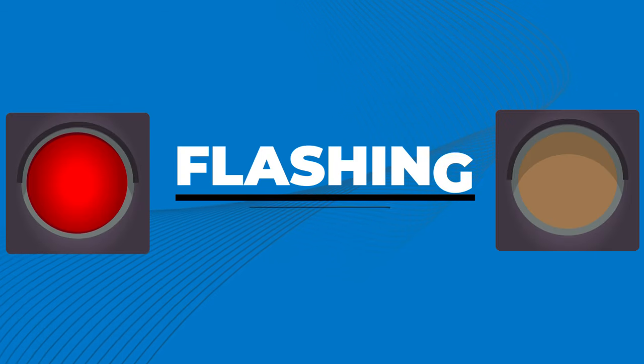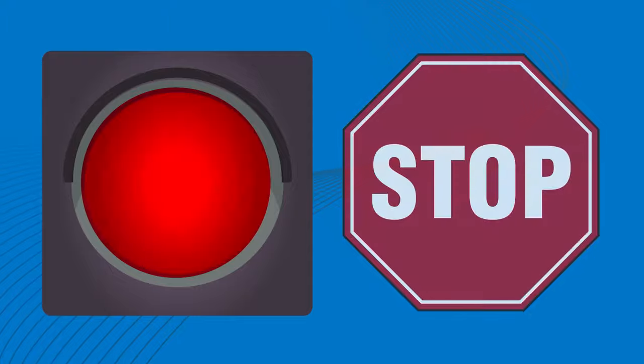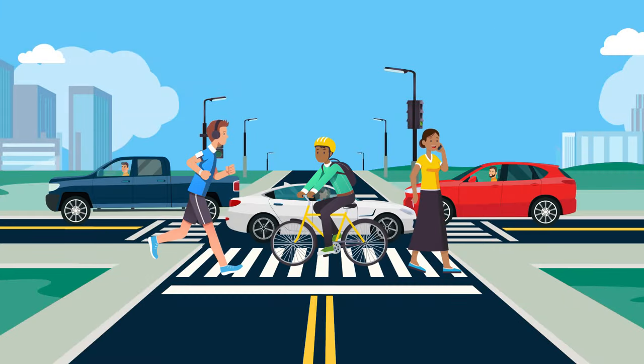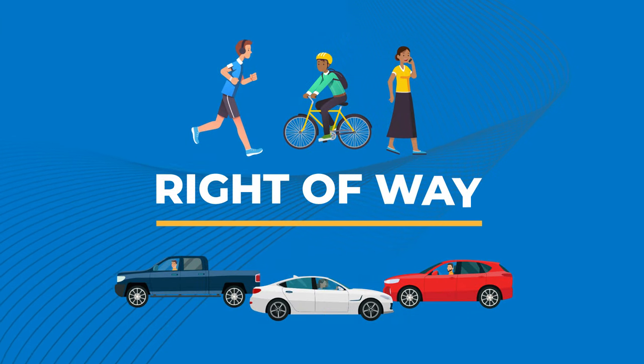Sometimes you may see a flashing traffic signal. If it's flashing red, you must come to a complete stop. Traffic within the intersection or crosswalk has the right-of-way, so wait until it's safe to drive through the intersection.